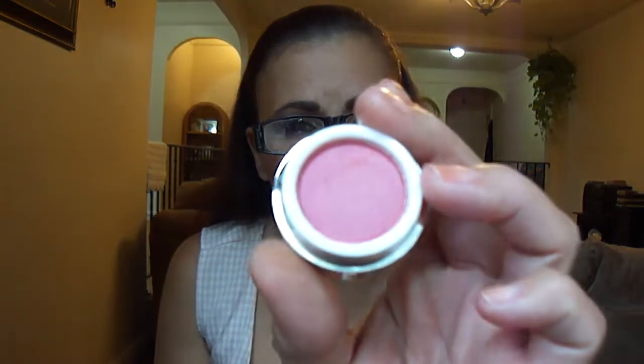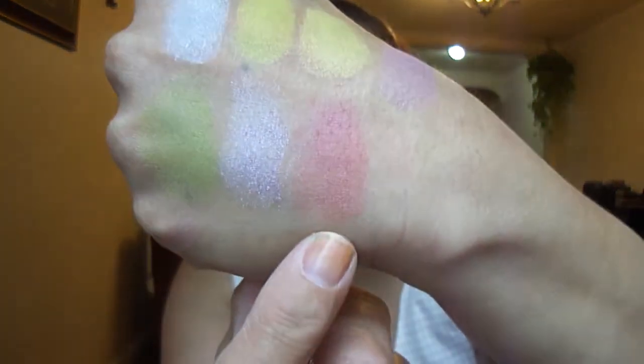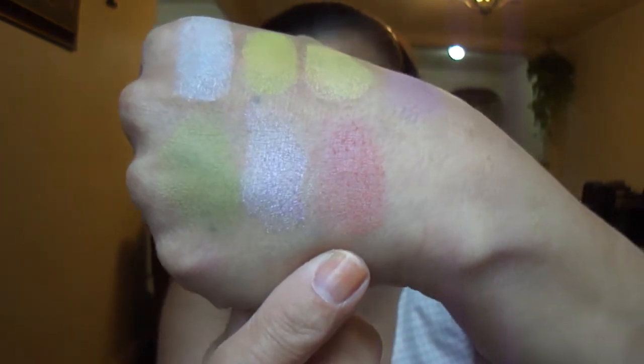This is Vague — it's a gorgeous color. It's a dual chrome. A lot of these are dual chromes and have undertones of different colors. I mean, they're gorgeous — I really like Wild and Crazy. That's Vague right there.